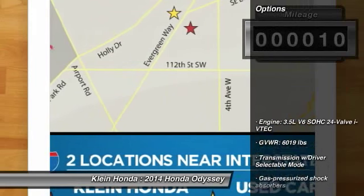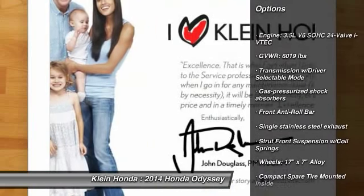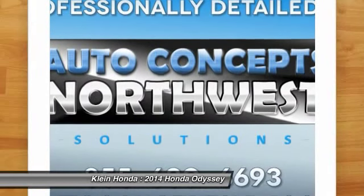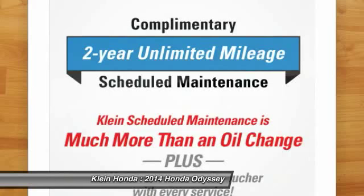Here are some of this vehicle's great options: anti-lock braking system, driver airbag, power steering, front wheel drive, adjustable steering wheel, aluminum wheels, four-wheel disc brakes, cruise control, universal garage door opener, rear defrost.